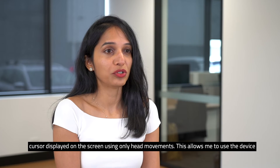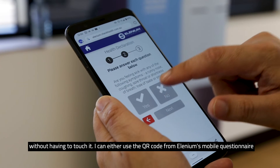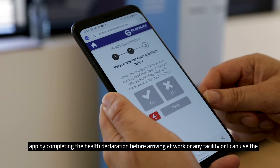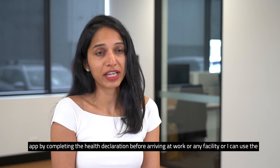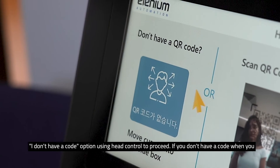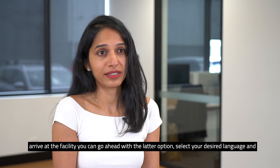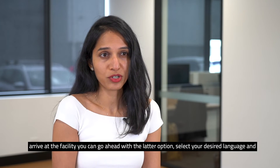This allows me to use the device without having to touch it. I can either use the QR code from Elenium's mobile questionnaire app by completing the health declaration before arriving at work or any facility, or I can use the 'I don't have a code' option using head control to proceed. If you don't have a code when you arrive at a facility, you can go ahead with the latter option.